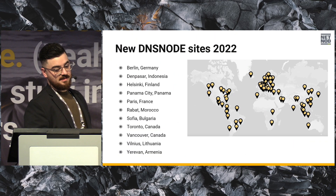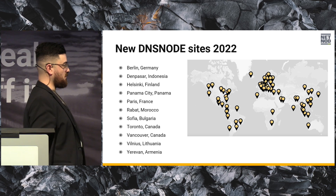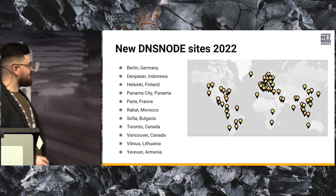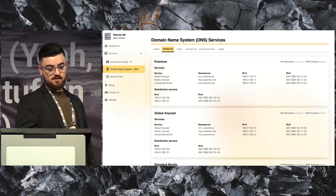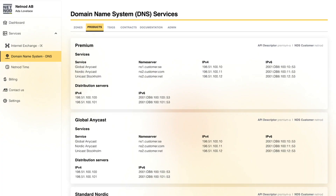We have a couple of new DNS node sites. The ones on the map are the total ones, and Yerevan is the latest. The portal, as I said, is also for DNS customers — you can see all your DNS products listed there together with the associated name server.